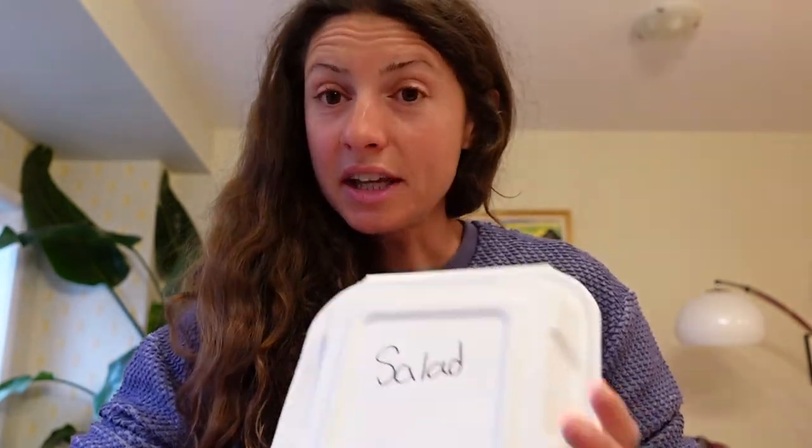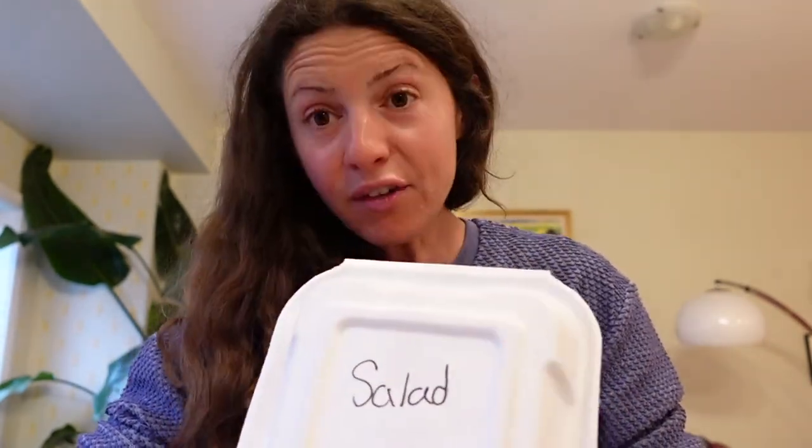Unfortunately this needs to go in the landfill. I really appreciate the business owners that are investing in these containers because they look very nice and you feel better using them than styrofoam or other plastics. But unfortunately they actually use a lot more material than styrofoam — they're a heavier material, there's just more here. They do look very nice with this kind of off-white color which feels natural.